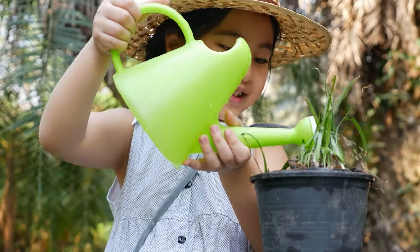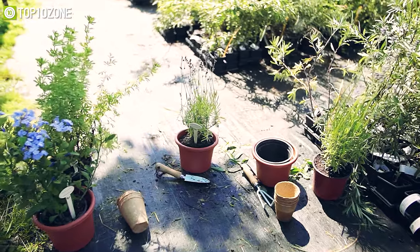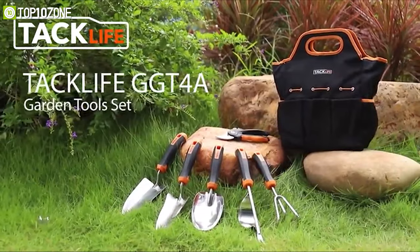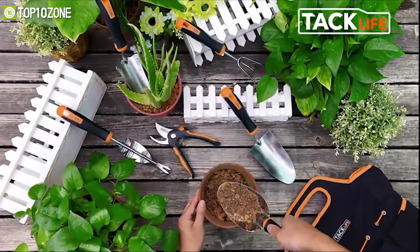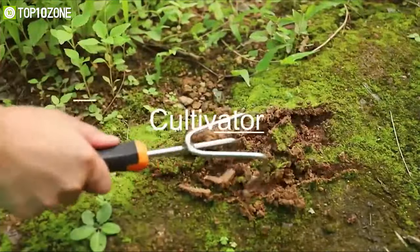If you've ever taken an interest in gardening, you probably know it can be a very fulfilling experience. In order to do gardening, you need to have certain tools on hand for preparing your soil and plants. Meet the Taclife GGT4A, a gardening tool set that has all the necessary items to take care of your greeneries.